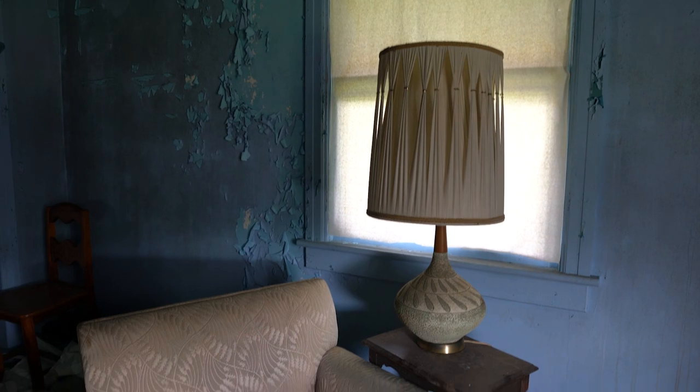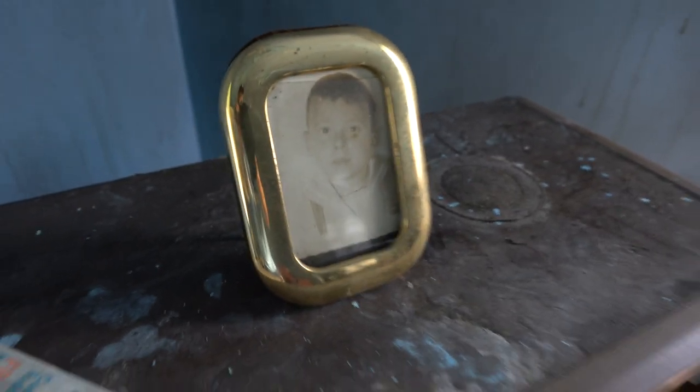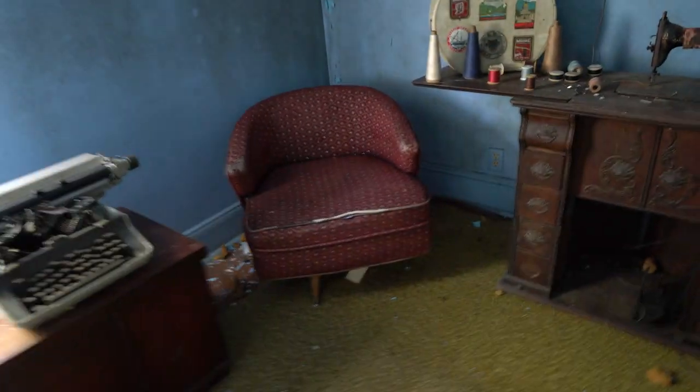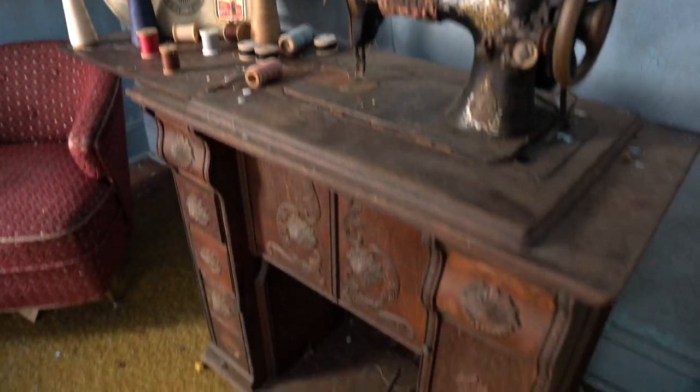Over here we have an old typewriter, a chair and table, and here we have an old Zenith. There's a baby picture, and then here's some more sewing products down here in this bin. That pretty much is the living room.